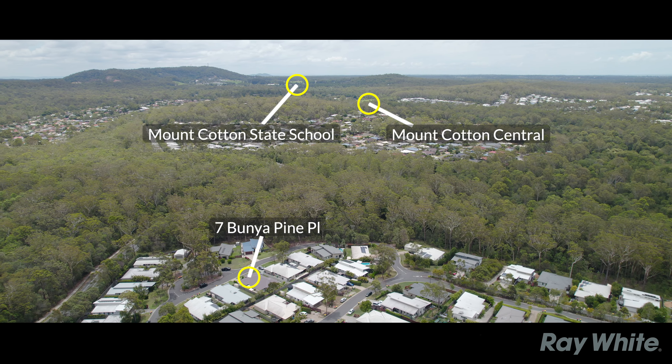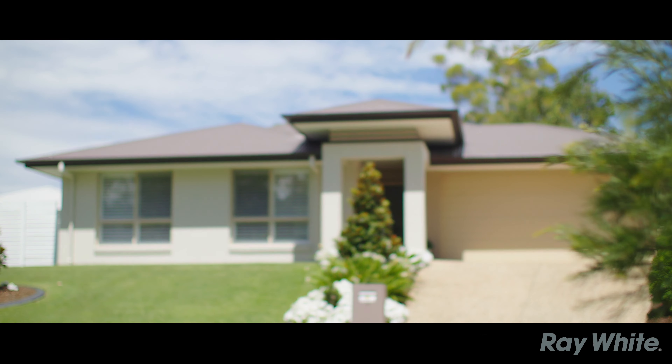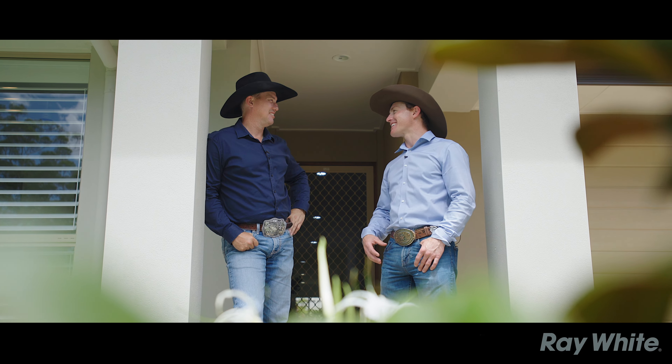You've got reputable schooling at Mount Cotton State School, you've got daycare facilities. For a family, this is an estate to reside in — it's a great place to be. Jess, if someone's looking for four bed, two bath, two car, pristinely presented and they want this place to be their daily destination, who are they gonna call? They're gonna call us right away.